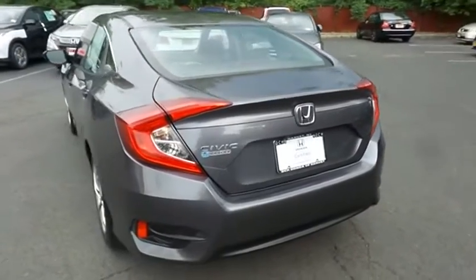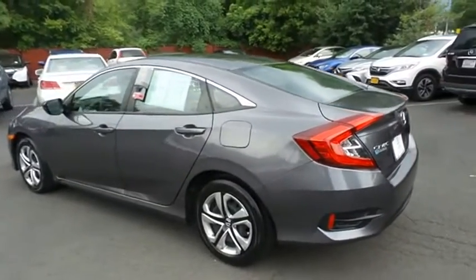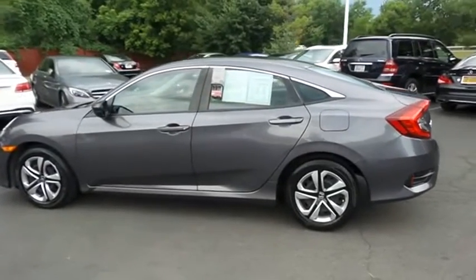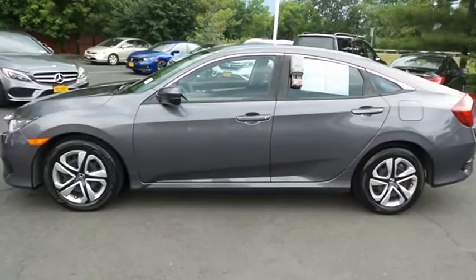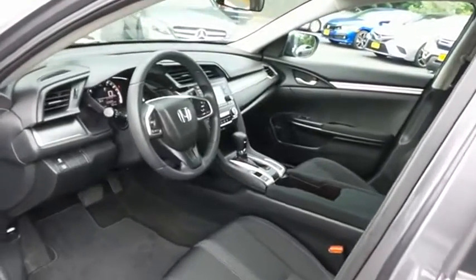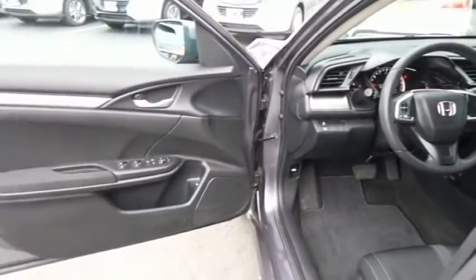This beautiful Civic LX has just arrived at Honda of Nanuet. It only has 34,000 miles. It's gone through a comprehensive 182-point inspection and it's backed by a seven-year, 100,000-mile powertrain warranty. The black cloth seats are in excellent condition. This Civic has been fully detailed and is extra clean.